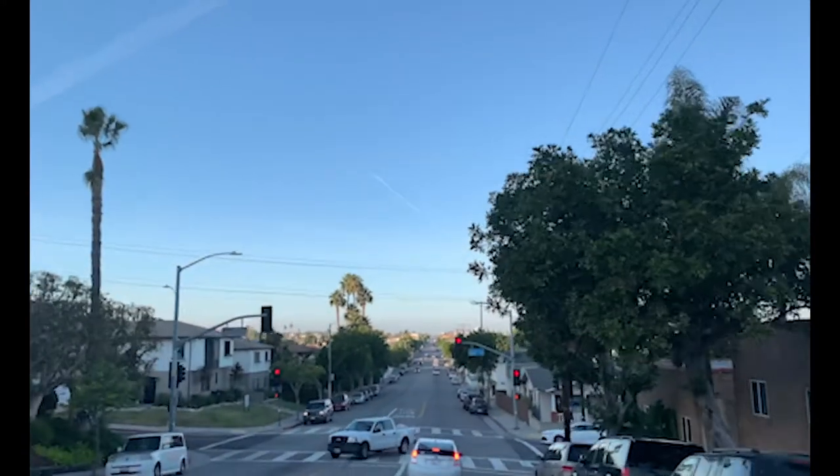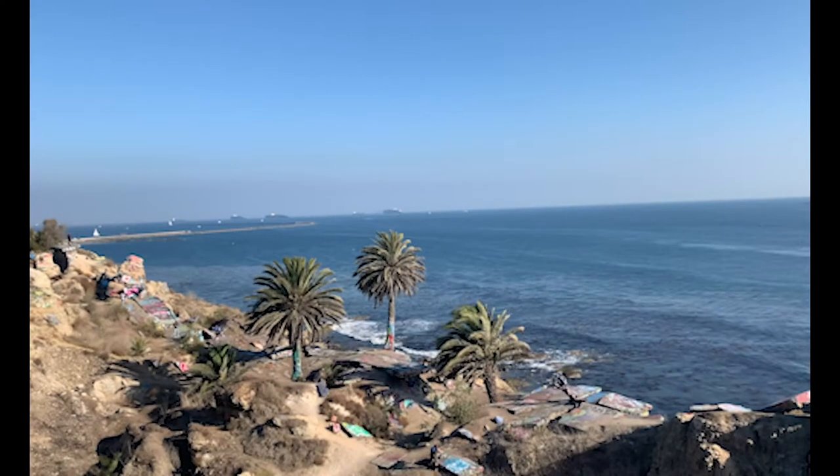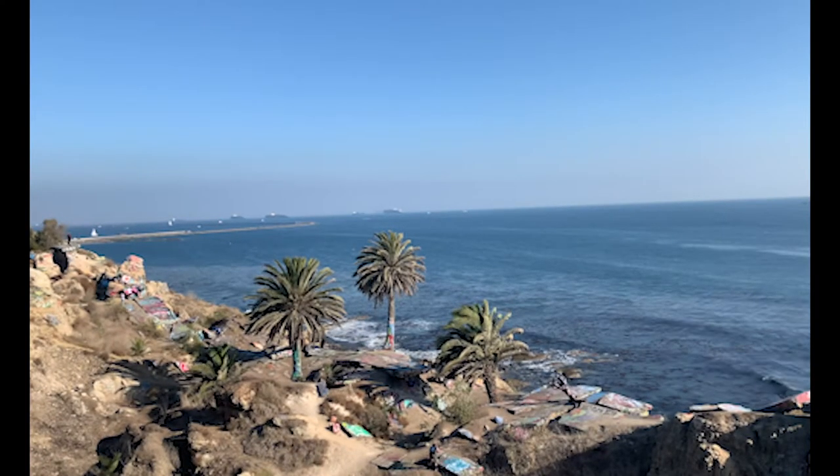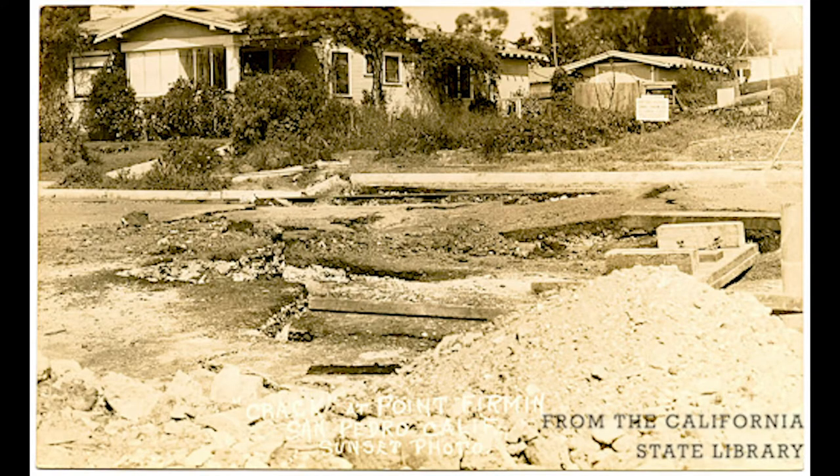In the small LA community of San Pedro sits the hidden gem of the Sunken City, a rocky and colorful seaside spot. Its rugged terrain is the result of several landslides that occurred in San Pedro starting in 1929.